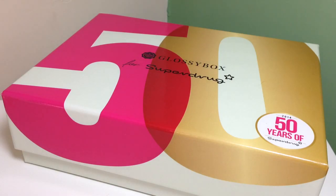Hi everyone! Today I'm going to do the May edition of Glossybox. This arrived today and as you can see straight away, it's in association with Superdrug because it's their 50th birthday.